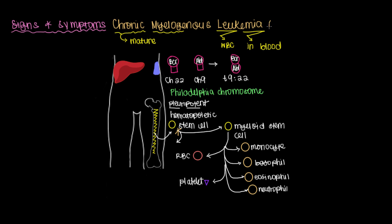Chronic myelogenous leukemia, or CML, has three distinct phases with different signs and symptoms. First, there's the chronic phase. In the chronic phase, about 90% of patients are asymptomatic when they're diagnosed.